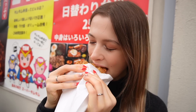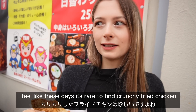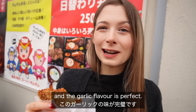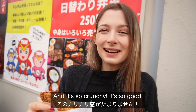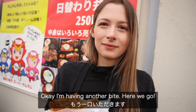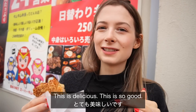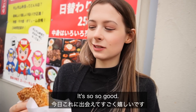Itadakimasu. That is so crunchy! I feel like these days it's really rare to find crunchy fried chicken — usually it is on the softer side. I absolutely love this, and the garlic flavor is perfect. It doesn't overpower the chicken at all, but you can taste that it's there. It's so crunchy, it's so good. I'm having another bite. This is delicious — I had no idea I wanted this today but I guess I did. It's so so good.